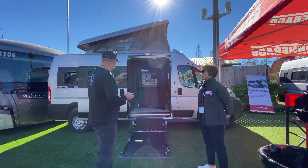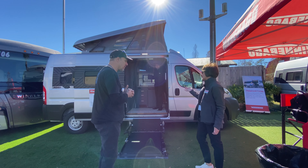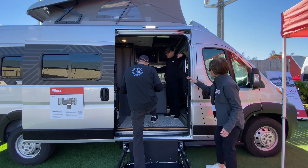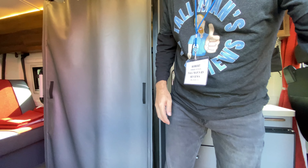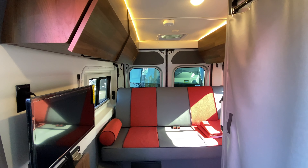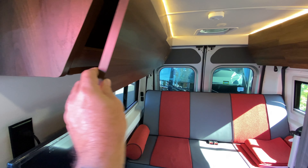This is built on a Ram Pro Master chassis. In the back, it's got everything you would expect in a camper van — it's got a couch in the back. The couch in the back would fold down into a bed. Come on in here. There's a fully equipped galley, so it's everything you'd expect in a camper van, but with a lift and the compartments...